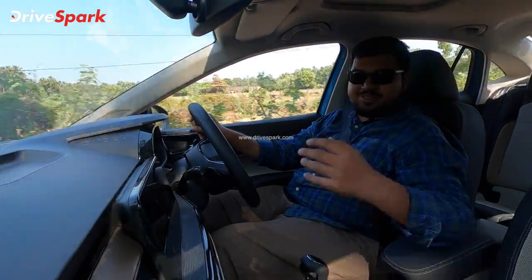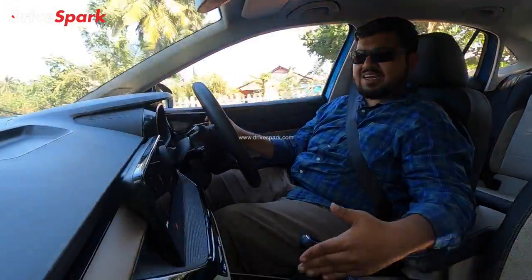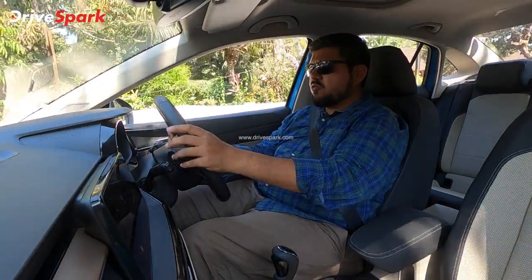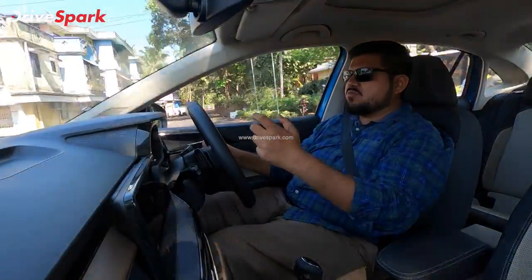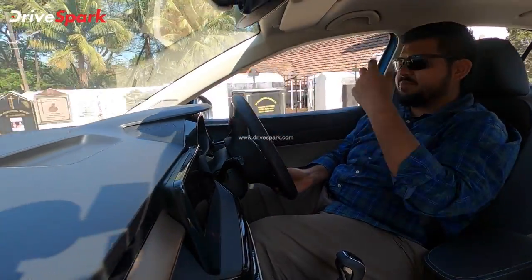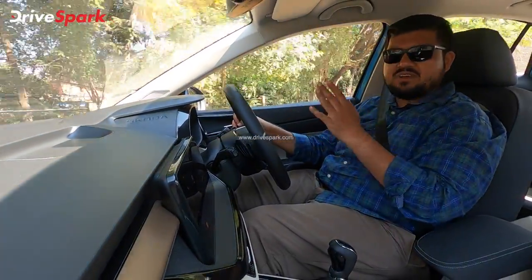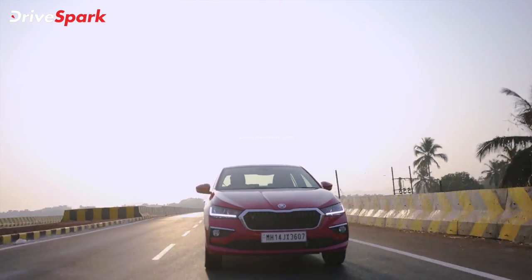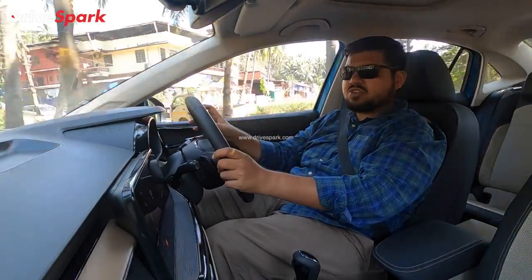It delivers maximum performance. In sport mode, you can activate it and the car holds gears longer. When you are in the rev range, you get maximum performance. The gear holds longer, allowing you to maintain acceleration. It is definitely one of the sportiest driving experiences — a great engine and gearbox combination.